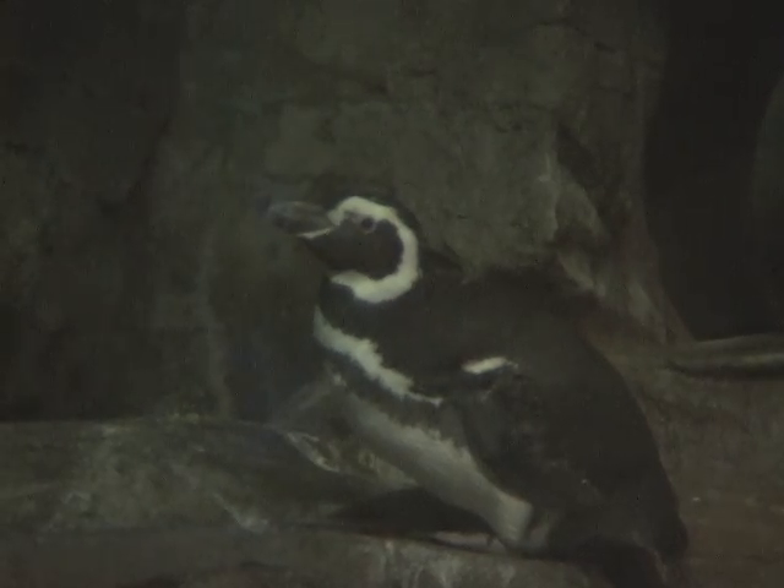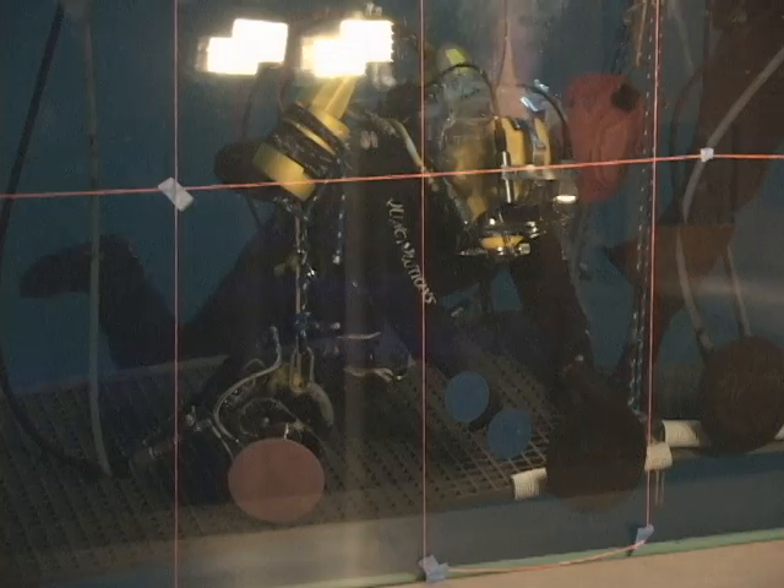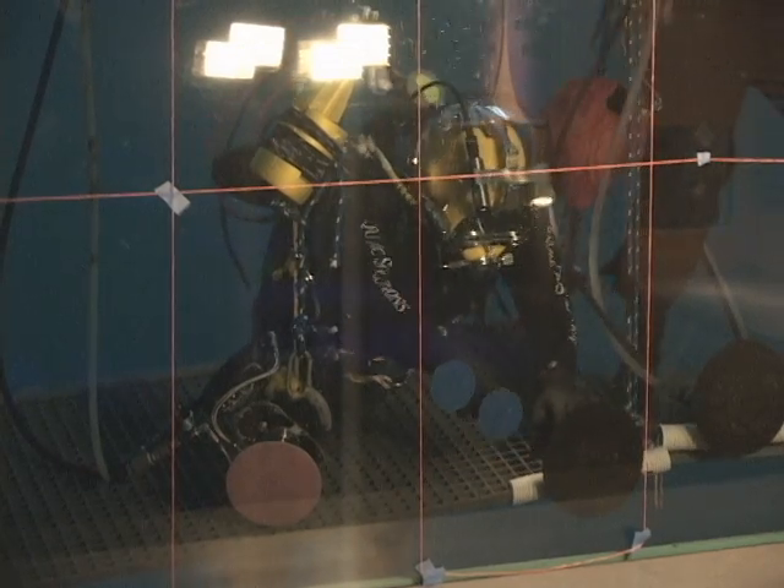Now, new creatures like these tide pool fish join old favorites in improved natural habitats. We've done a lot of things behind the scenes that the guests will never see, but that will make life for our animals so much better and make life for our staff so much better.